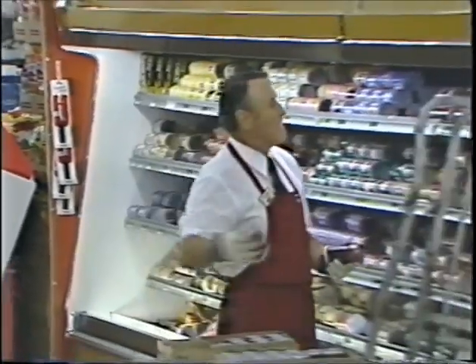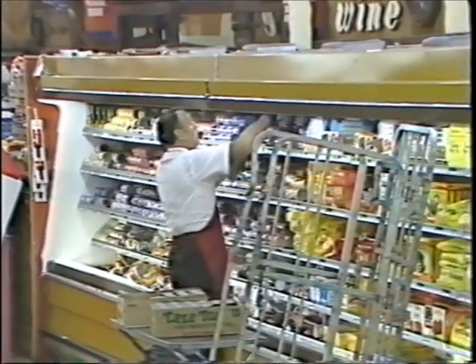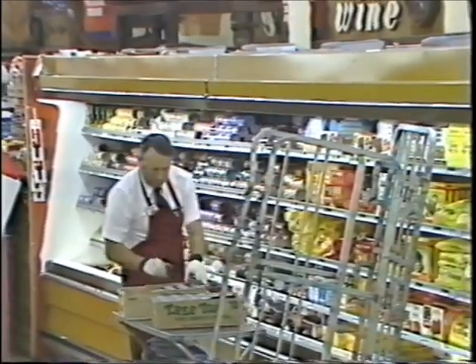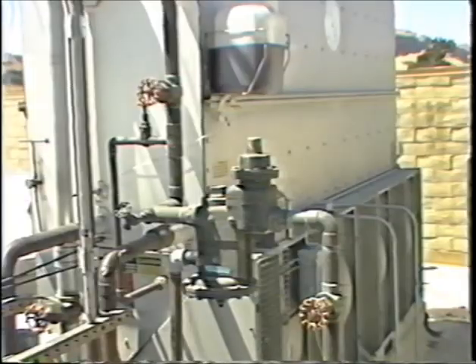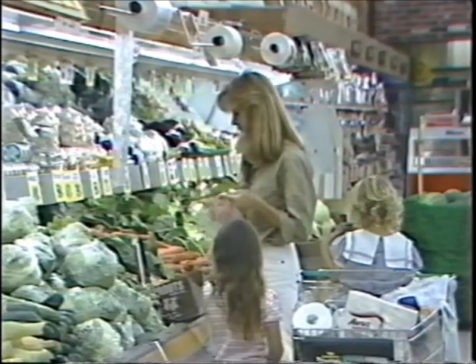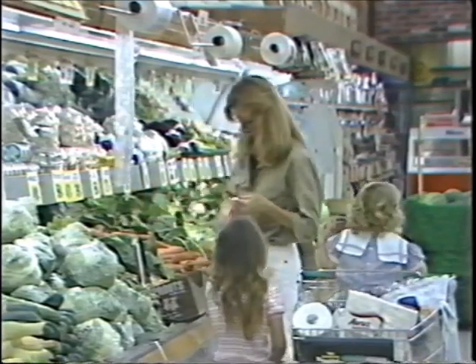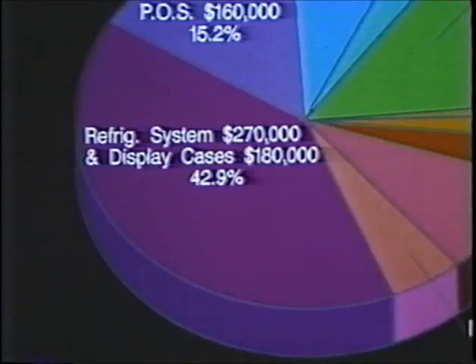Your store's refrigeration equipment is made up of compressors, a receiver, and a refrigeration panel located in the compressor room. It includes walk-in cooler boxes, remote air-cooled or water-cooled condensers, and overhead piping. The customer side of your refrigeration system includes the display cases. Refrigeration equipment makes up 45 percent of all the fixture costs in your store.